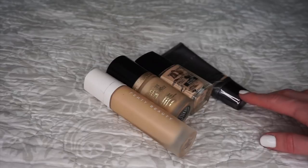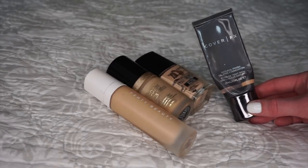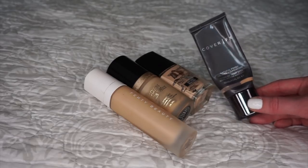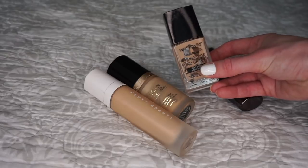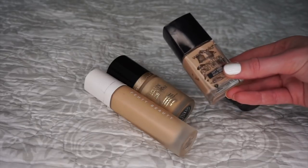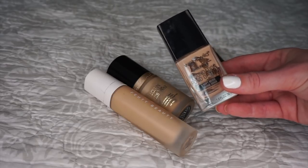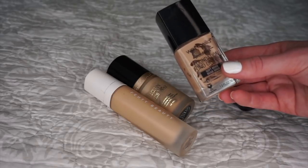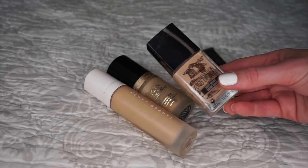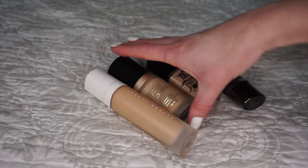I finished up four foundations this year. The first one I finished quite early on — this is the Cover FX Natural Finish Oil-Free Foundation. Not a favorite of mine, happy to have it out of my collection. Next up is the Wet n Wild Photo Focus Foundation in the shade Soft Beige. It's a good foundation but I don't recommend it anymore as Wet n Wild is not cruelty free, and my preferences have moved away from full coverage.